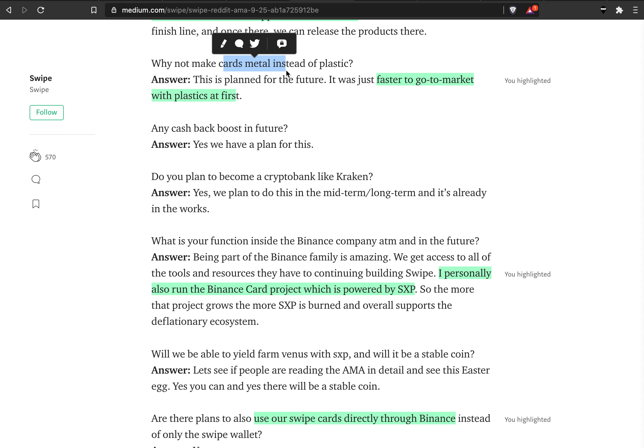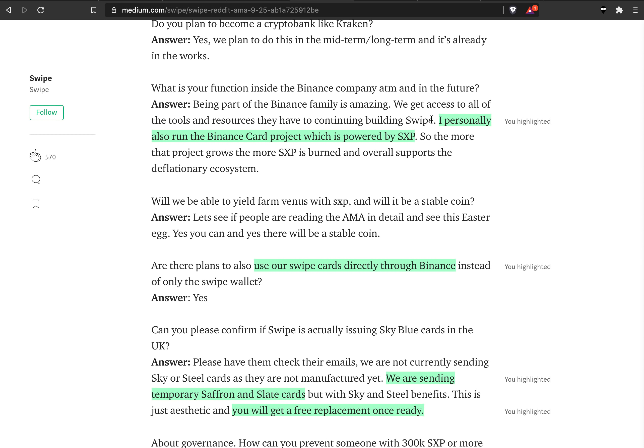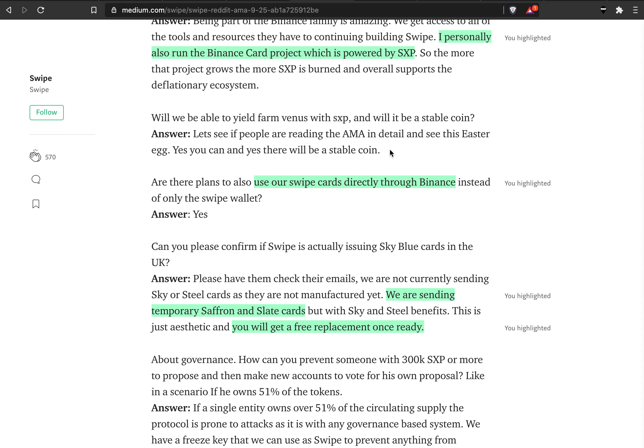Somebody asked why not go for metal cards, and they said the plastic ones were faster to get to market — I think that's a good strategy, just get the product out first then make it nicer. Don't delay the launch because a feature is missing. He also confirms that Jose Lito is in charge of both projects — the Swipe project and the Binance card project — and he made those projects a little bit different from each other, which he covers later in the AMA.